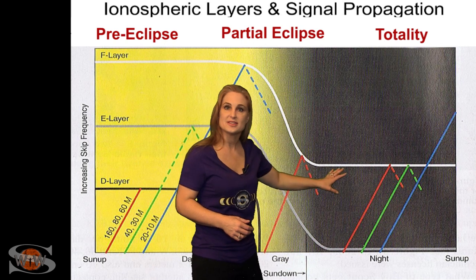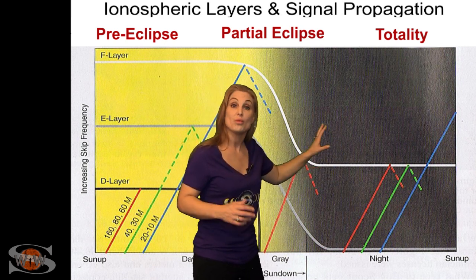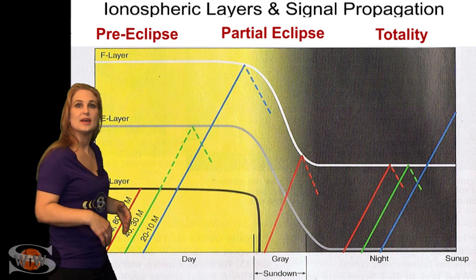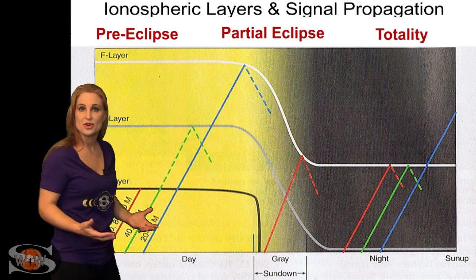And then the nighttime region actually becomes what the region is like in the path of totality when there's a total eclipse, because everything goes to night. If you look at the plot this way, it really gives you a much more intuitive feel as to what's going to happen when the eclipse occurs.